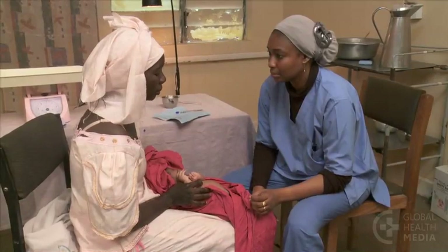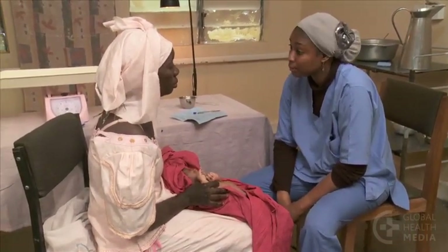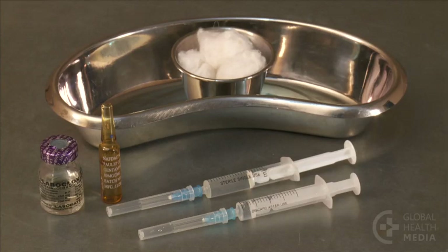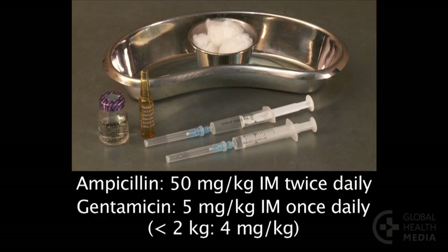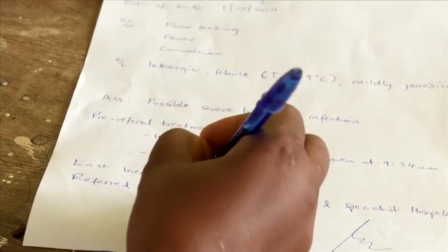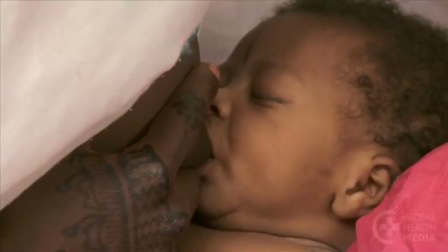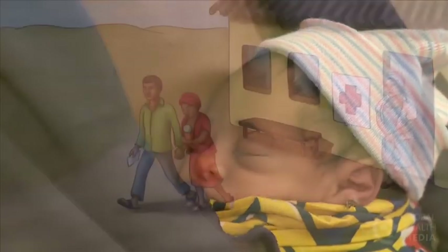A baby with any of the eight major danger signs needs to be referred right away to a higher level facility. Give the first doses of antibiotics before the baby leaves, if you are able to. These babies will need intramuscular injections of ampicillin and gentamicin. Notify the facility, write a referral note, and arrange transportation. Be sure the baby is fed often and kept warm through skin-to-skin contact throughout the trip.